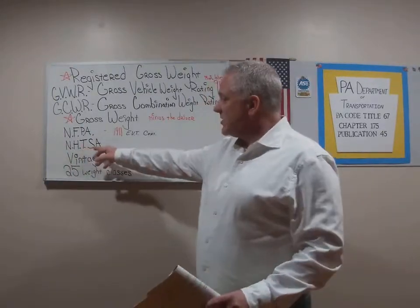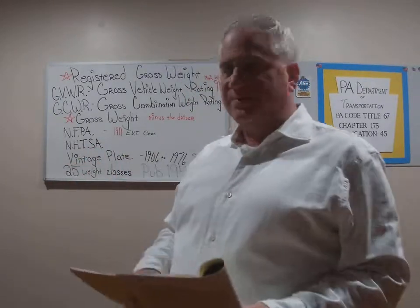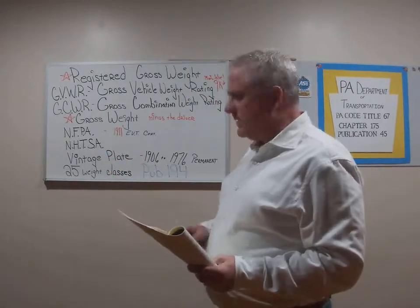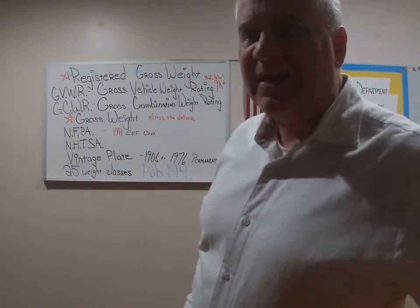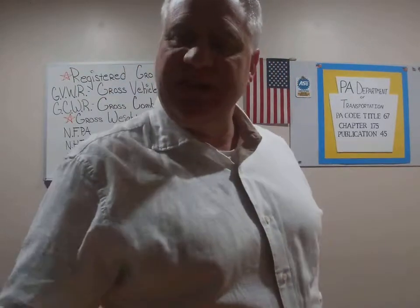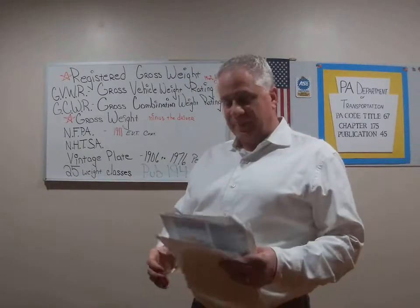Next definition: NHTSA, the National Highway Transportation Safety Administration. We should all be familiar with that by now. Another one we're going to talk about real quick is a vintage plate. Now we covered collectible plates and antique plates, which is also antique and collectible registration in Pennsylvania.